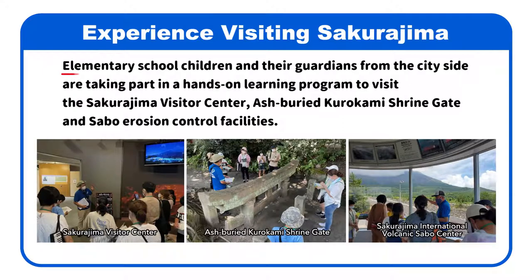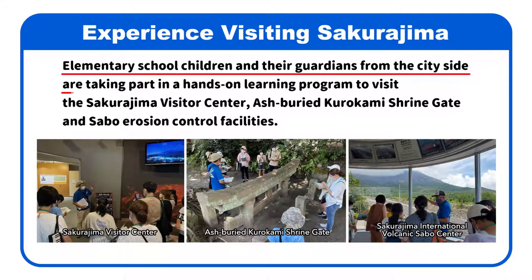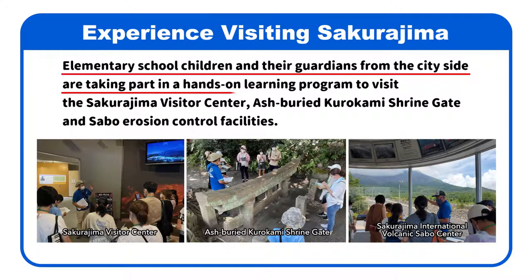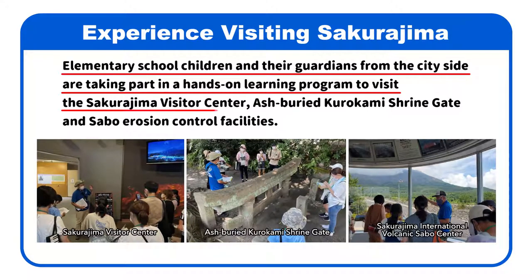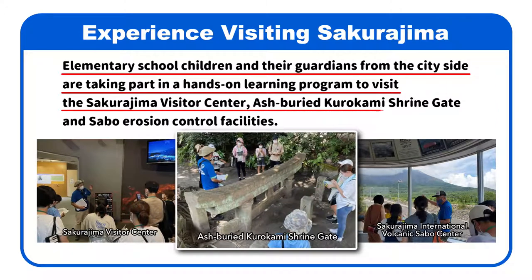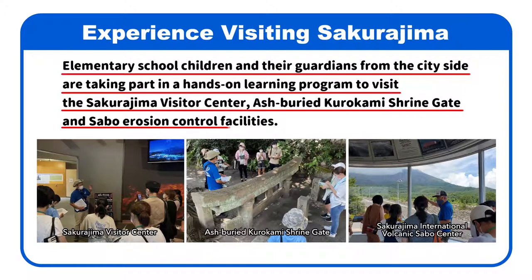Furthermore, elementary school children and their guardians from the city side are taking part in a hands-on learning program to visit the Sakurajima Visitor Center, the ash-buried Kurokami Shrine Gate, and Sabo Erosion Control Facilities.